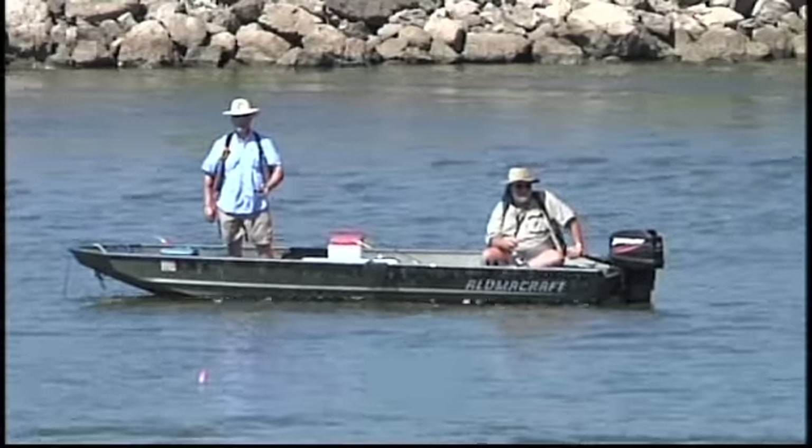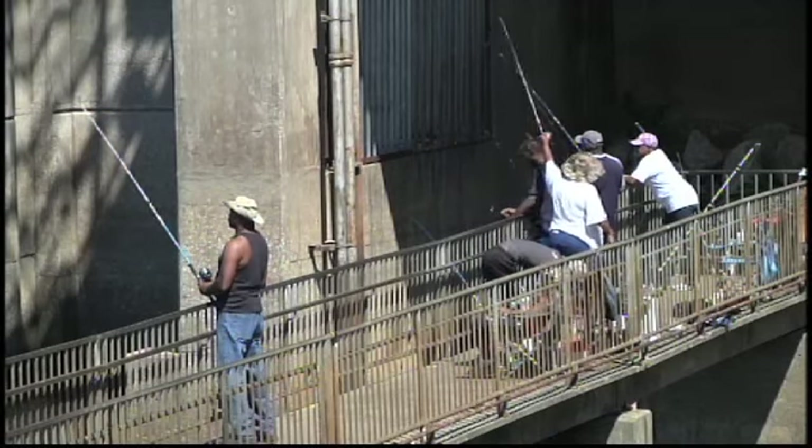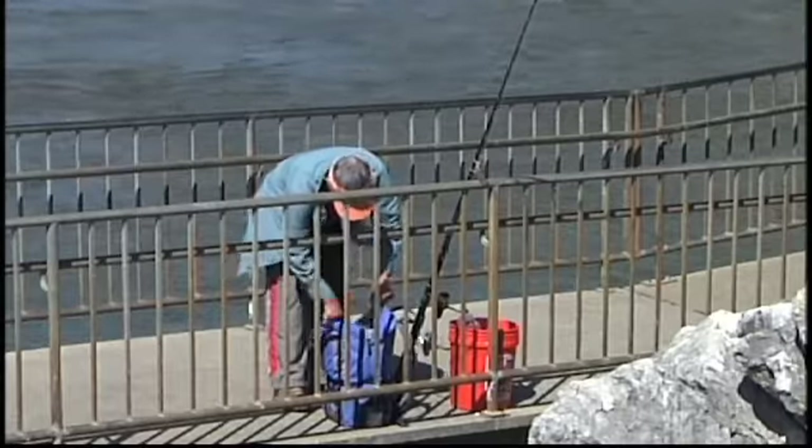The dam and reservoir provide power and flood control for the area. They've poured hundreds of millions of dollars into the greater Gadsden area through economic development and tourism.